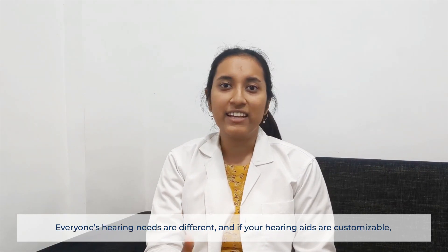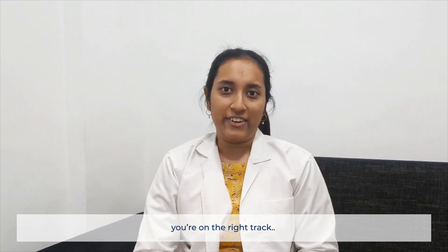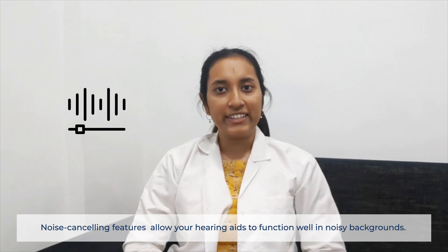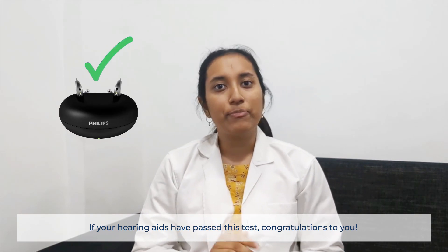Everyone's hearing needs are different, and if your hearing aids are customizable, you are on the right track. Noise cancelling features allow your hearing aids to function well in noisy backgrounds. If your hearing aids have passed this test, congratulations to you!